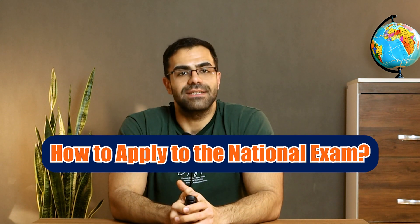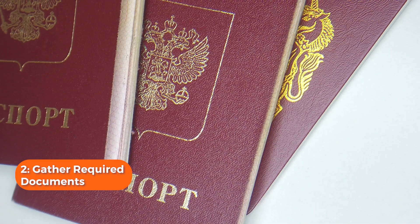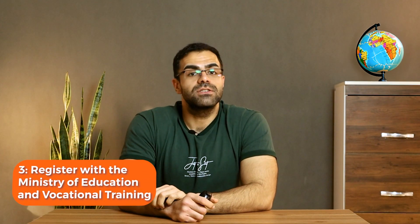How to apply to the national exam. Step one: make sure you meet all eligibility requirements, including having a recognized dental degree and meeting language requirements. Step two: prepare the necessary documents for the exam application, such as your passport or ID card, dental degree certificate, copy of professional registration, and proof of good standing from your current dental authority.